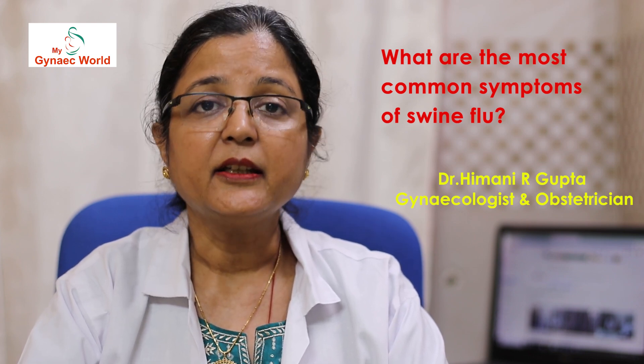Mild variety consists of general flu-like symptoms like fever, cough, sore throat, running nose, increased respiratory rate, headache, and fatigue.